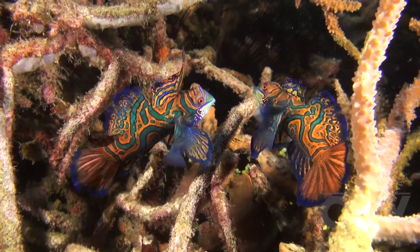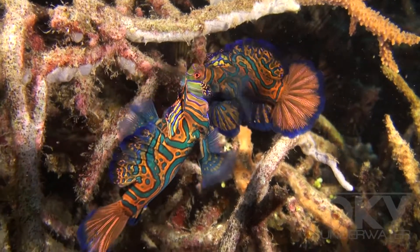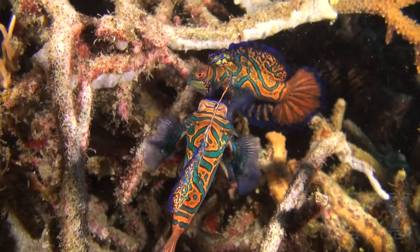These exquisite fish come out at dusk to attract a mate by performing their mating dance, which you can see them doing here.